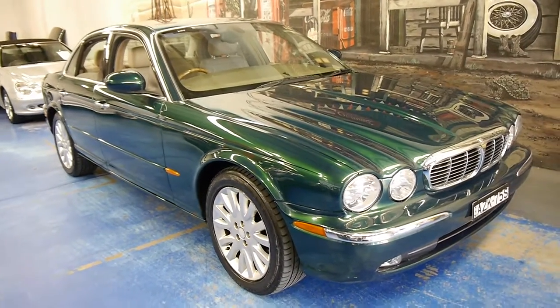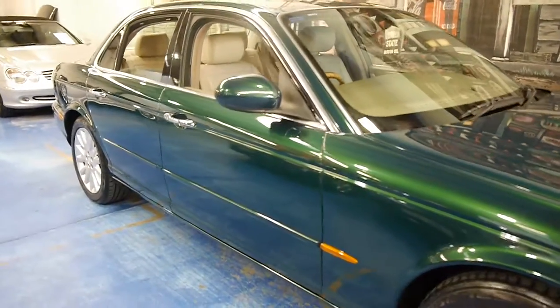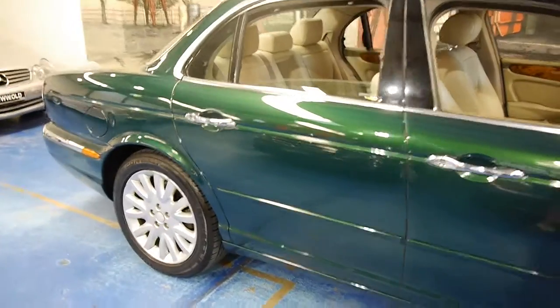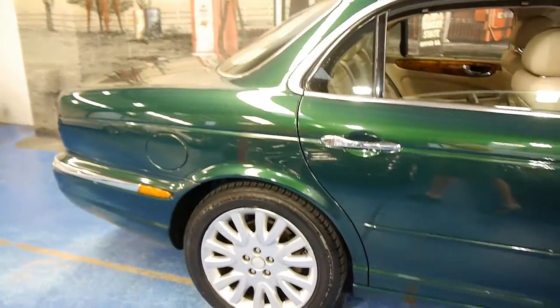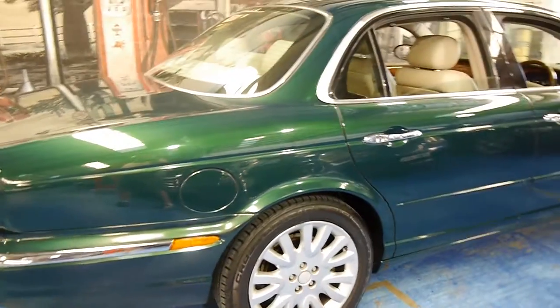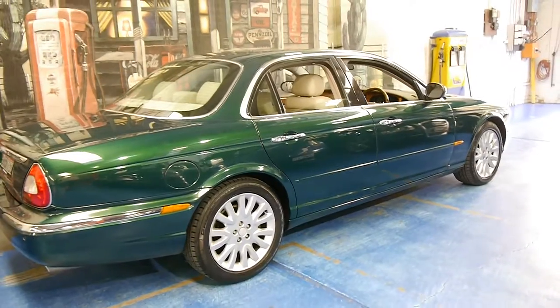Welcome to the Old Timer Centre. My name is Philip Tarrant and today we have for you a 2004 Jaguar XJ8. It's British Racing Green in colour with cream leather interior and it's absolutely stunning. It's just one of those cars I can't stop looking at.